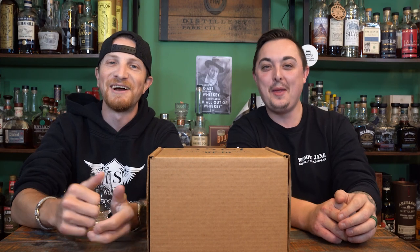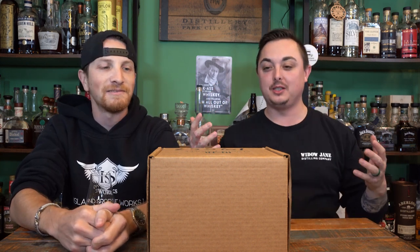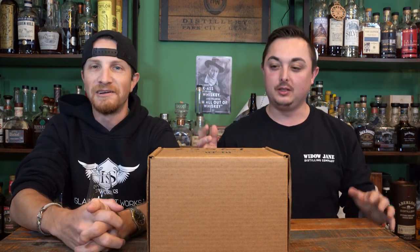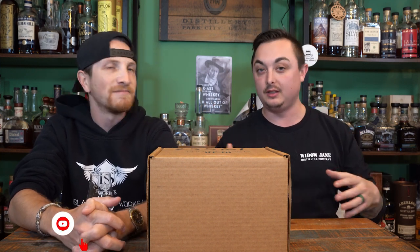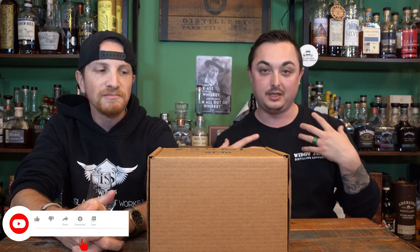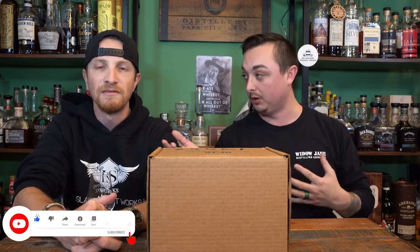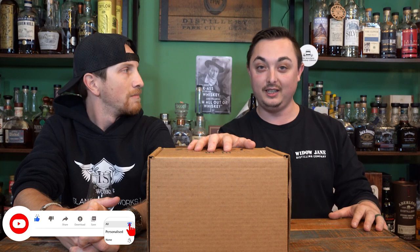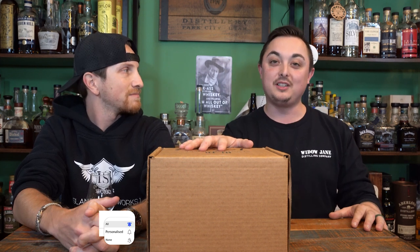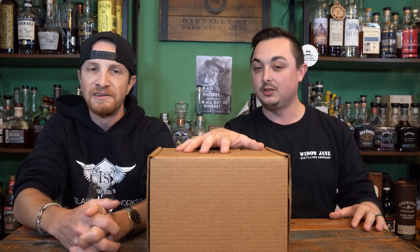Welcome back to another episode of Everyday Whiskey. I'm Mike and I'm Dan. This week we're doing something we've never done before. Many of you are familiar with what a store pick is — we're going to show you what happens when a distillery sends you samples for a private barrel pick.